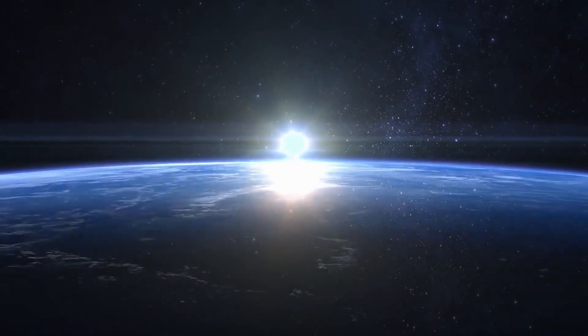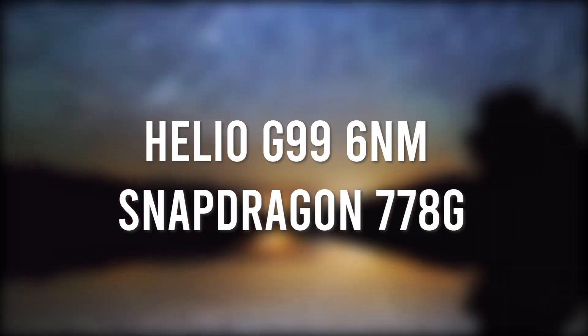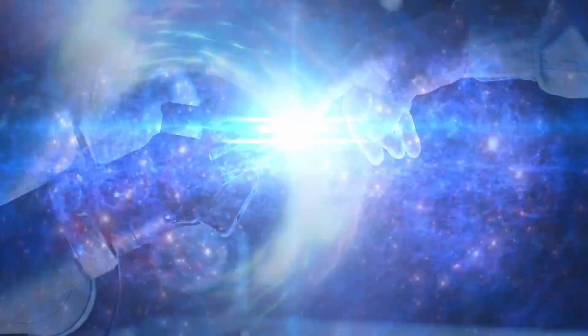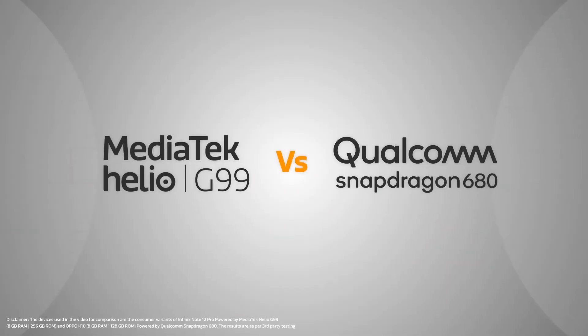Smartphone processors are a critical component that determines a device's overall performance. Two of the most powerful processors in the market are the MediaTek Helio G99 and the Snapdragon 778G. In this video, we will be comparing these two processors to see how they stack up against each other.